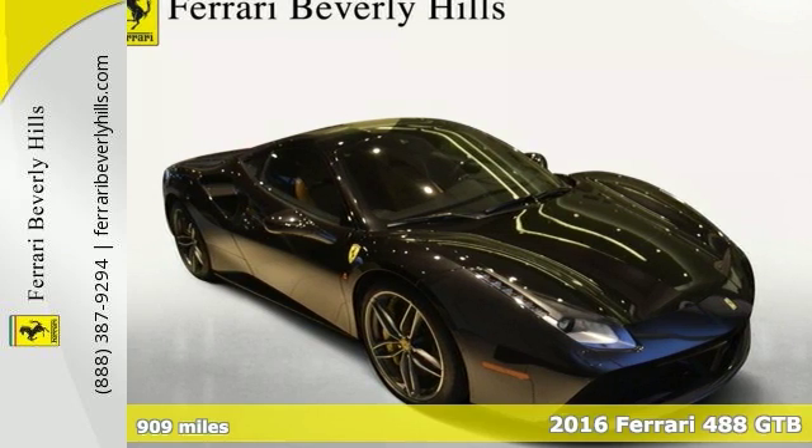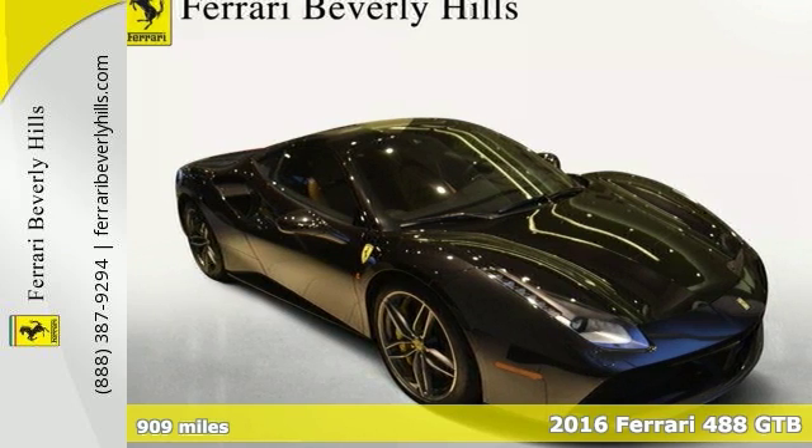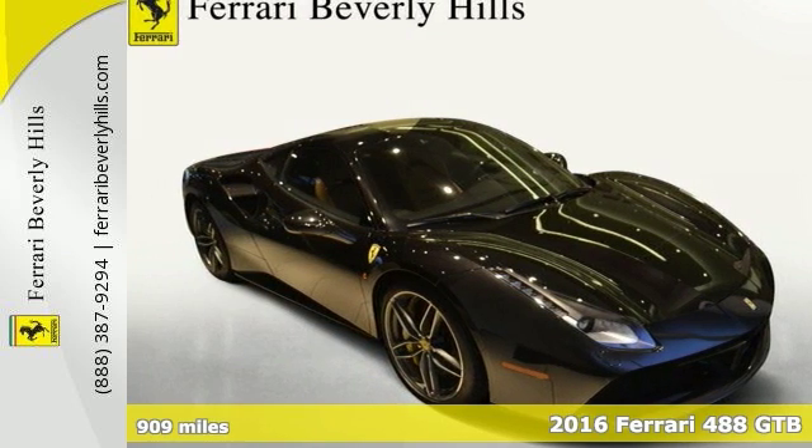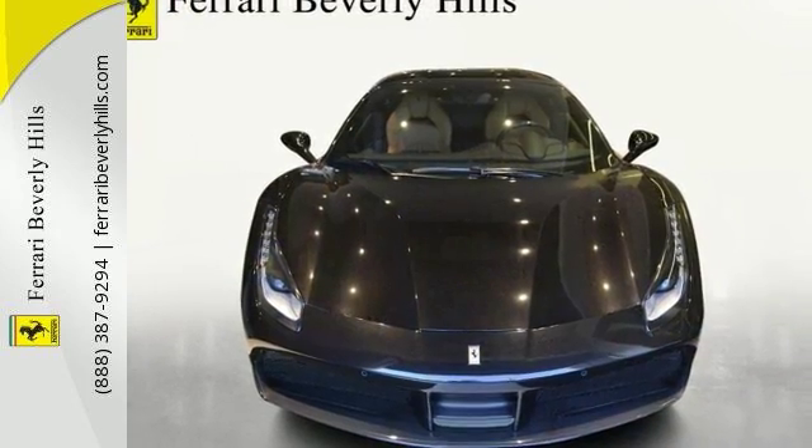Here's a certified 2016 Ferrari 488 GTB, one of the hottest exotics on the market today. This one-owner 488 was sold by Ferrari Beverly Hills new.